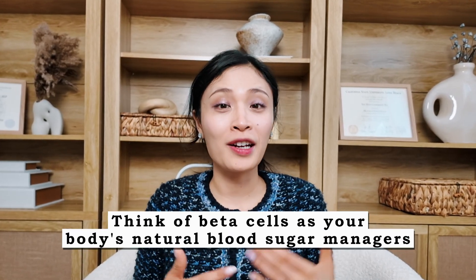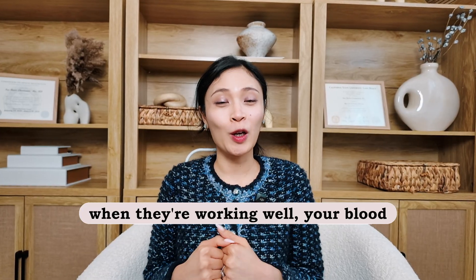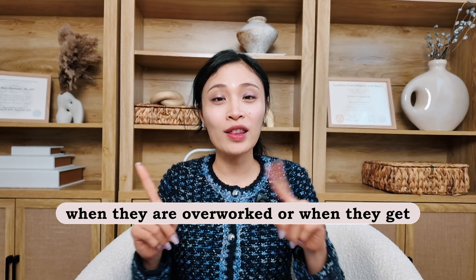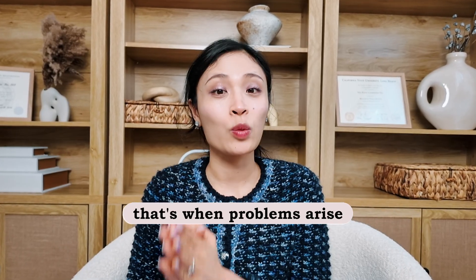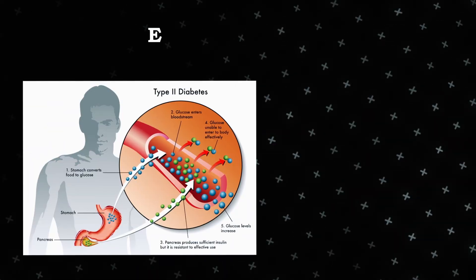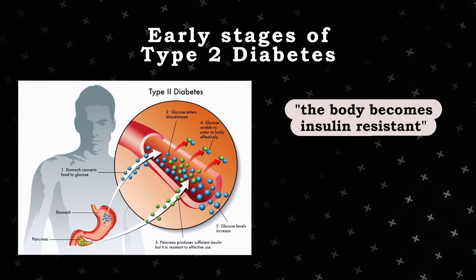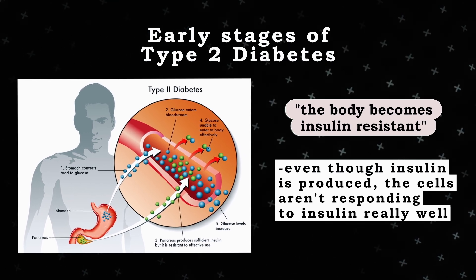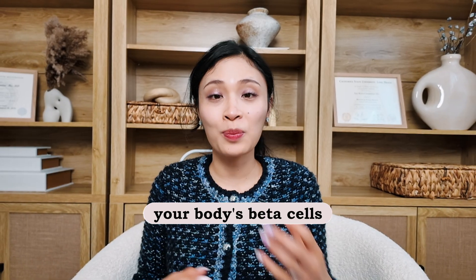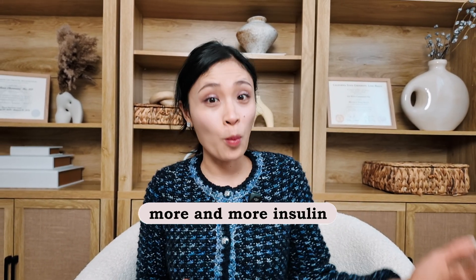Think of beta cells as your body's natural blood sugar managers — when they're working well, your blood sugar is stable. However, when they are overworked, exhausted, or damaged, that's when problems arise. In the early stages of type 2 diabetes, the body becomes insulin resistant, meaning that even though insulin is produced, the cells aren't responding to it well. To compensate, your beta cells start working overtime.